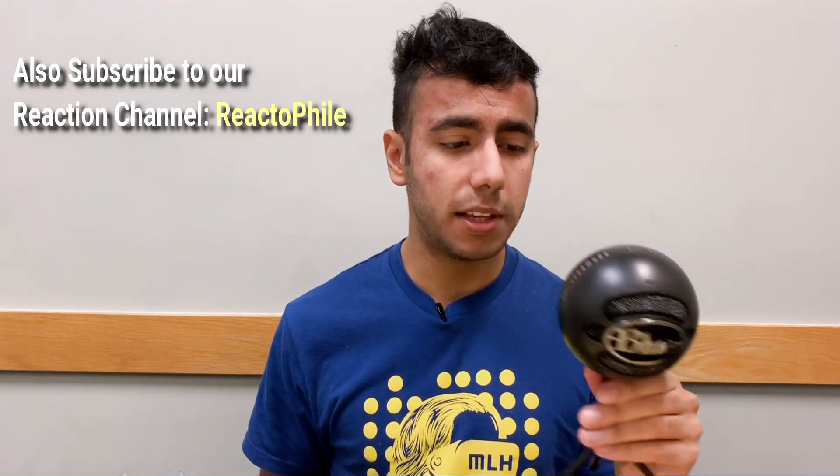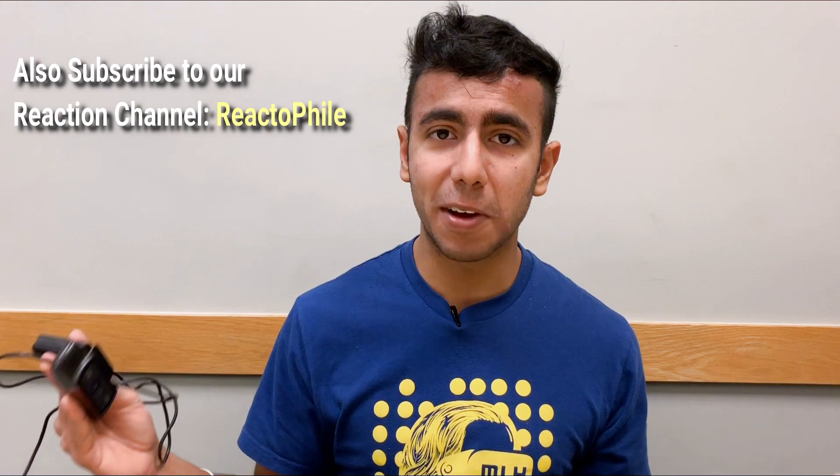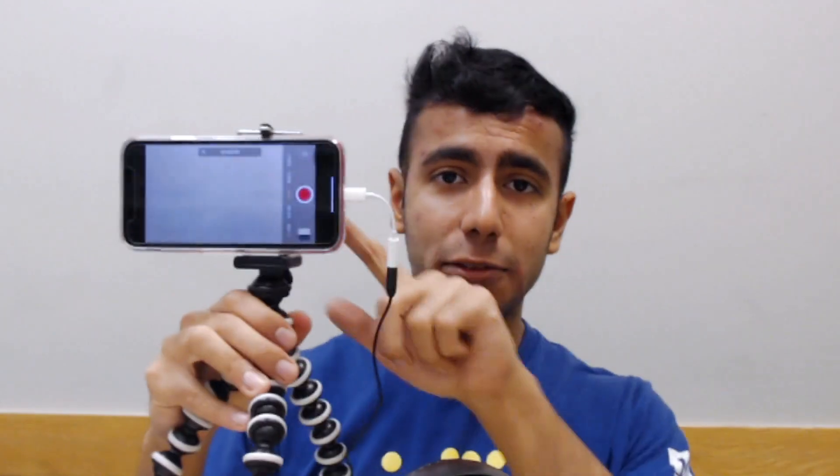For reaction videos, I keep this Blue Snowball Ice mic and a webcam so that I can make reaction videos anywhere. I also always keep my tripod stand, iPhone XR, and lav mic in the backpack because sometimes a class gets cancelled or I get free time.